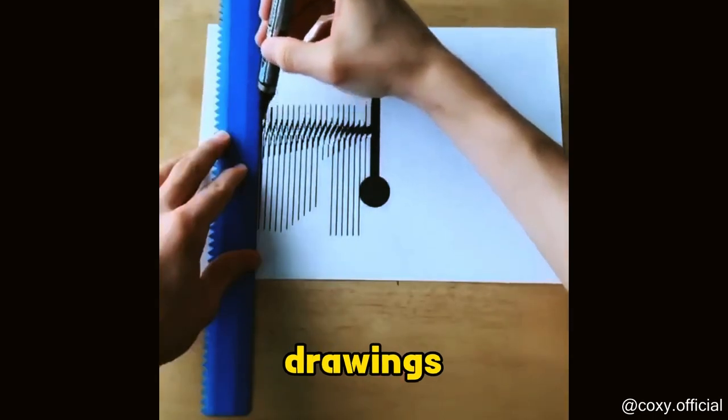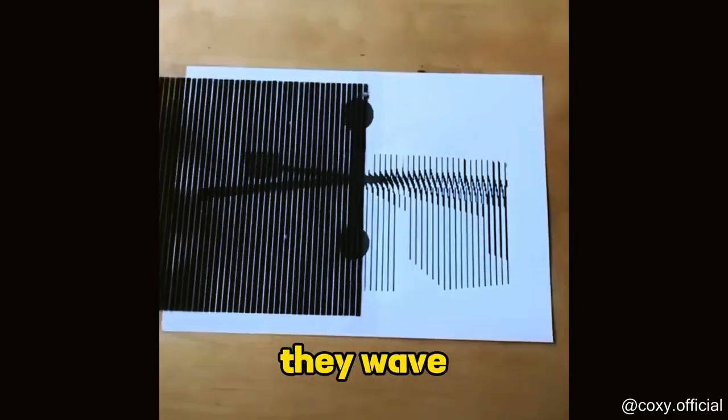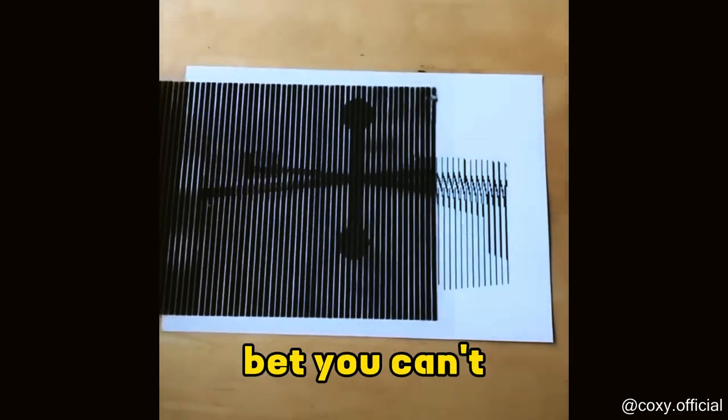This artist doesn't just draw — they make drawings jump off the page. It's like they wave a magic wand and the lines start dancing. Bet you can't look away?